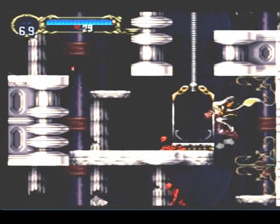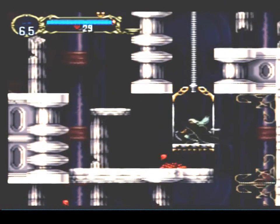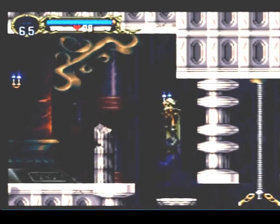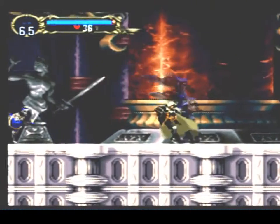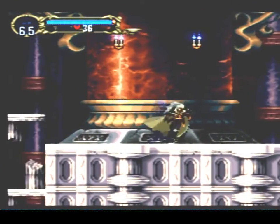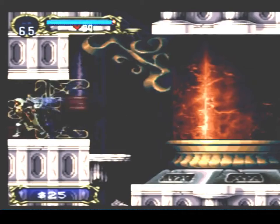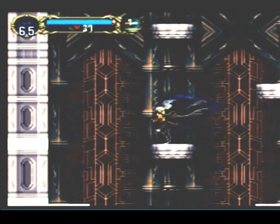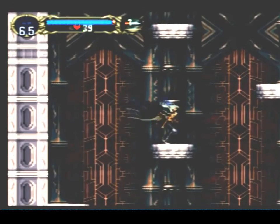Thanks for the memories, Konami — you've given us a lifetime of memories with the Castlevania series. As I've not played the newer Castlevania titles, I've decided to take a look back at the classics. And I am not ashamed to say Castlevania Symphony of the Night will probably always be at the top of my list. Click that subscribe button — you're keeping my show on the air. Have a good one.